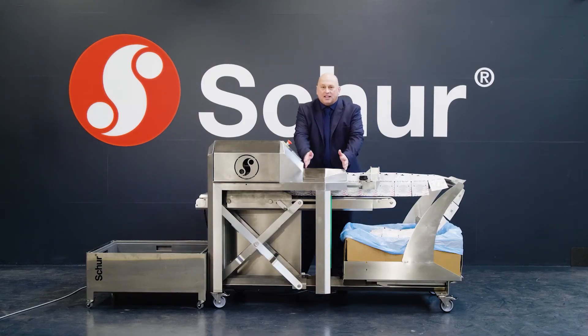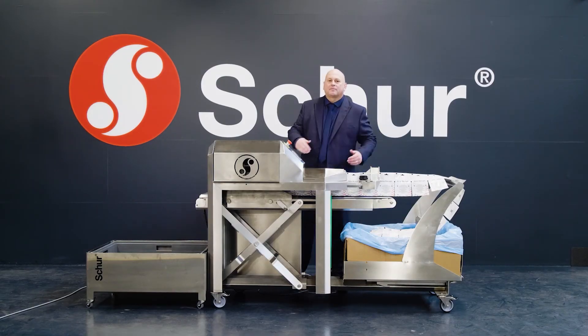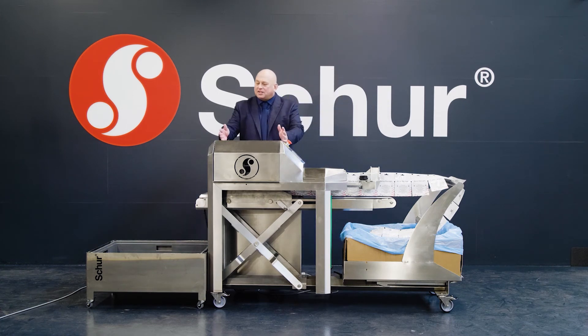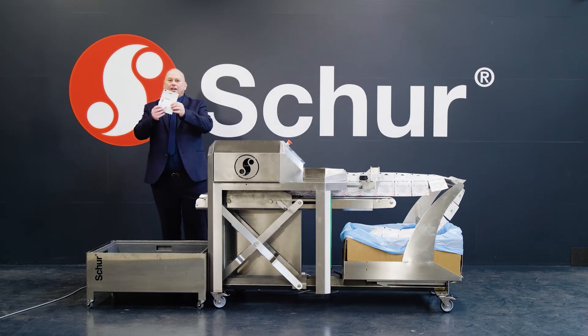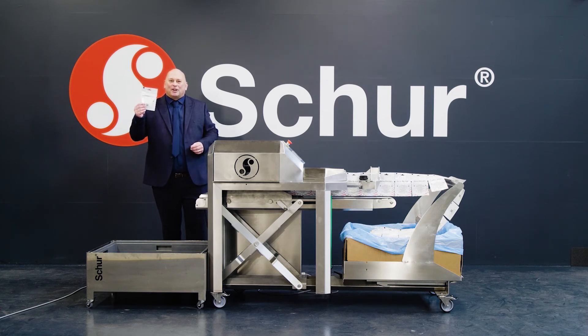The bag is then heat-sealed and separated into individual bags. Finished. Simplicity without compromise.